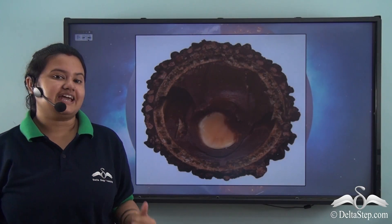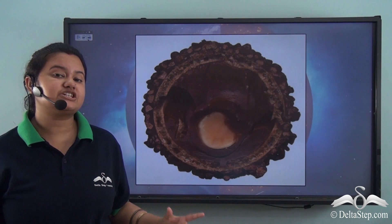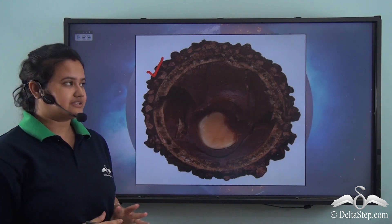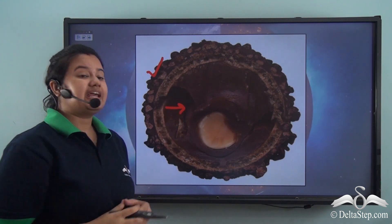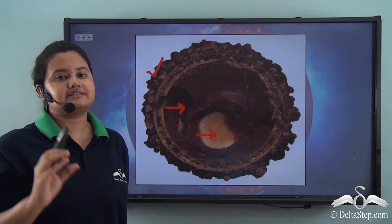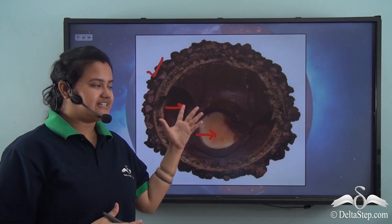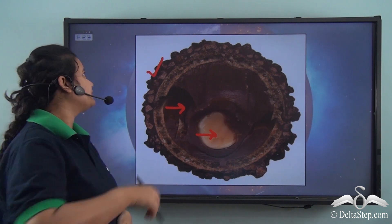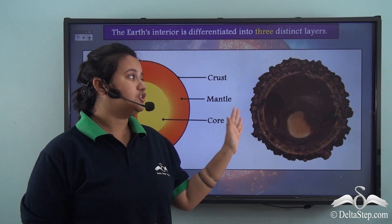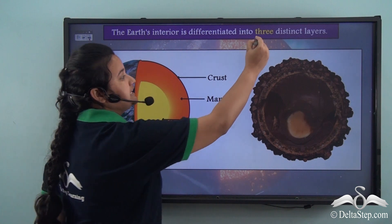Consider the Ferrero Rocher chocolate. This chocolate is not only amazing to taste but also has an intriguing concept. The outer layer is hardened chocolate with pieces of nuts, the middle layer is melted hazelnut, and the centre is a solid hazelnut. Just like this chocolate has three distinct layers, the earth's interior also has a similar structure with three distinct layers.